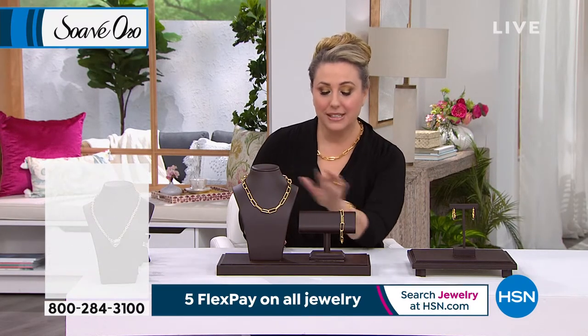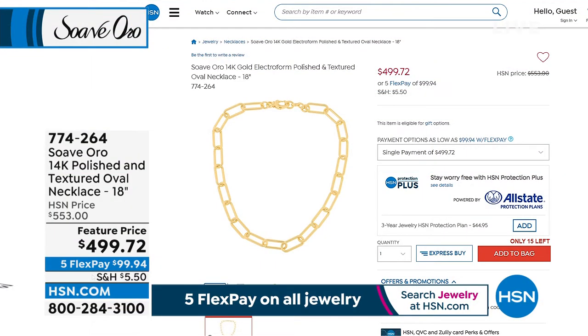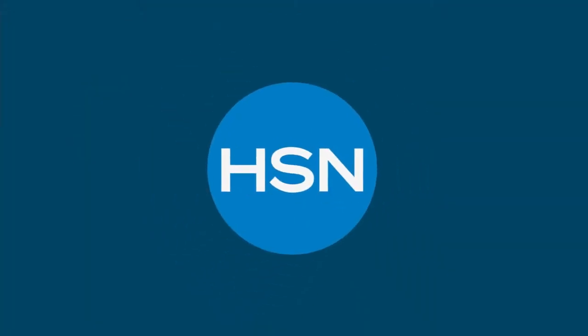We're going to talk about the bracelet and earrings. Are we going to hsn.com to show that? It's the 18-inch necklace — is it the same necklace we just showed except in 18 inches? It's the 14-carat polished and textured oval necklace in 18 inches. It's actually at a featured price of $499.92. This is actually less money than the 20-inch. So if you wanted to layer, you could get the 18 and the 20-inch. We do have an 18-inch on hsn.com — that was the 20-inch we just showed.